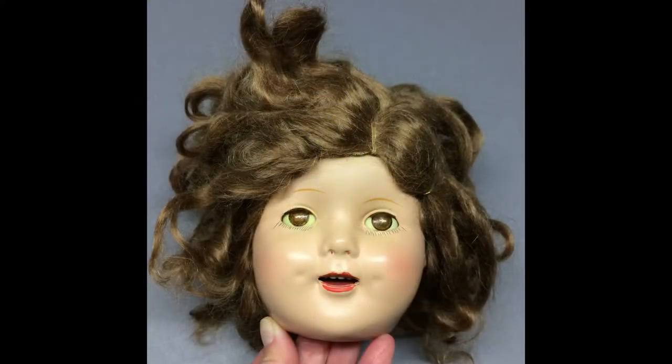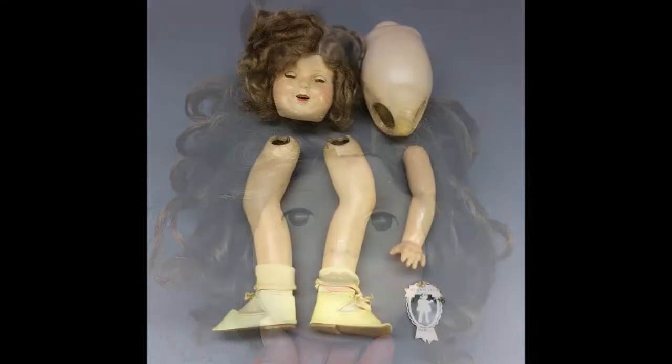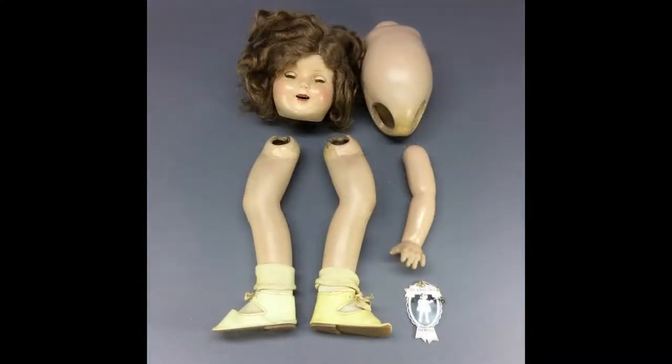This composition doll may be an unmarked Ideal Shirley Temple doll or a close copy. She's missing her right arm, but the composition parts are in excellent condition.